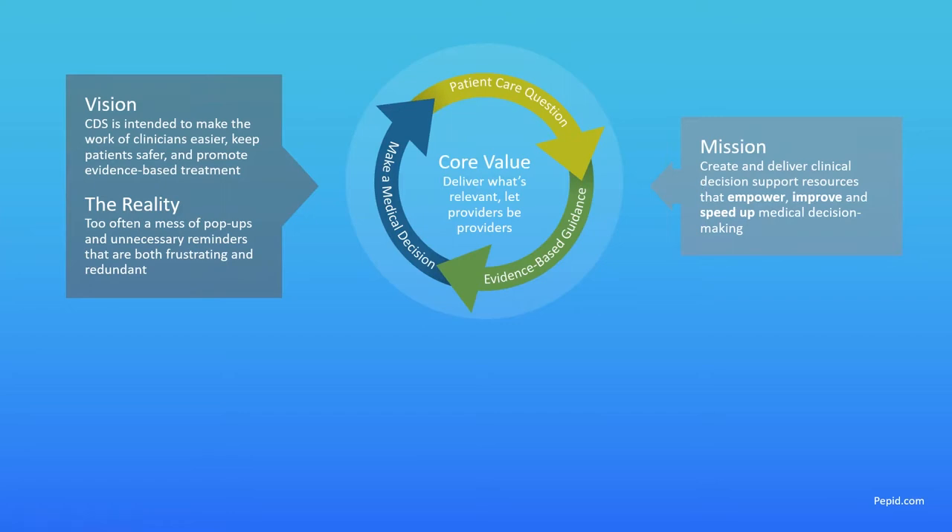I wanted to start by talking a little about CDS — clinical decision support — just for background. In the left-hand box here I want to talk about what the vision of CDS has been in the past. The vision behind clinical decision support was that as electronic health record software became more prominent, integrating CDS tools would help make clinicians' work easier and keep patients safer by ensuring treatment guidelines are evidence-based.